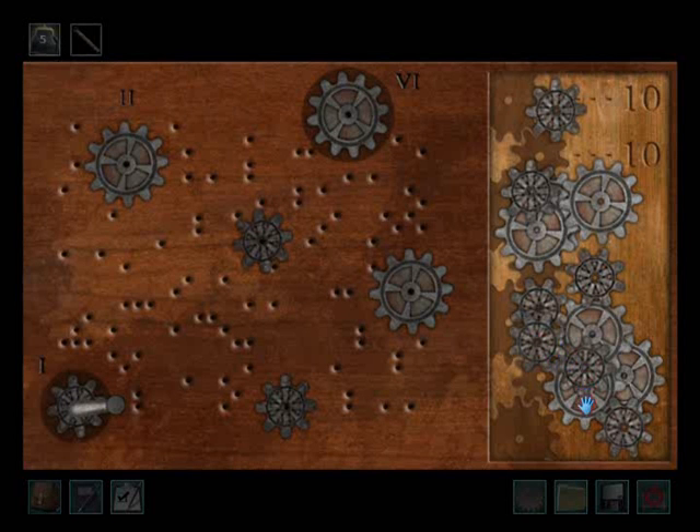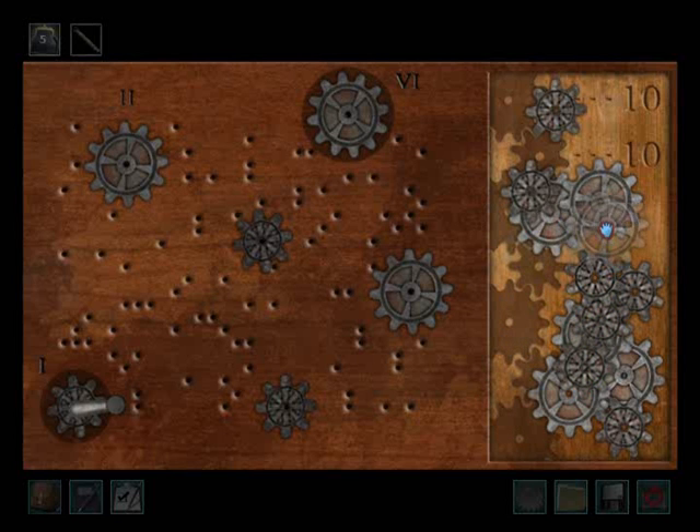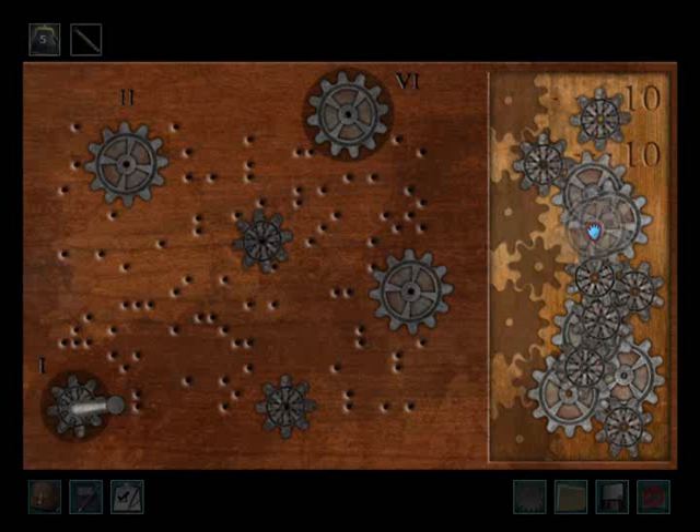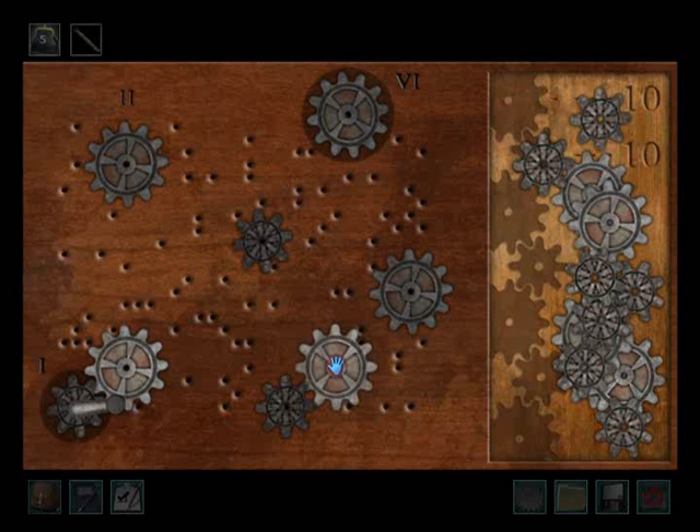Now that we have all the gears for this puzzle, let's check it out. It's clear from looking at this design on the board that we cannot have a repeat of the same gear next to each other. This is a really complicated puzzle so we have to make sure everything goes to the right spots, otherwise it's not going to look right.